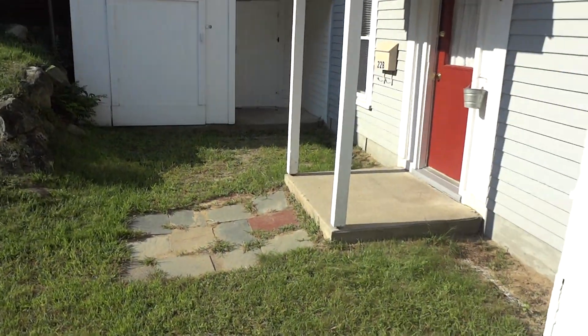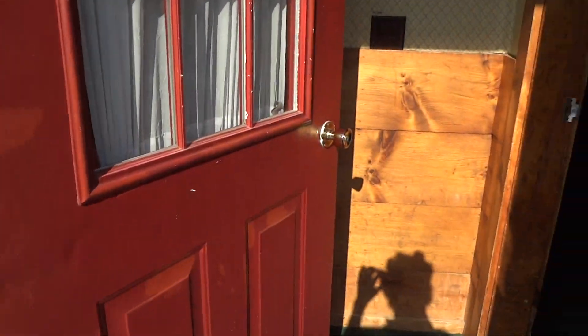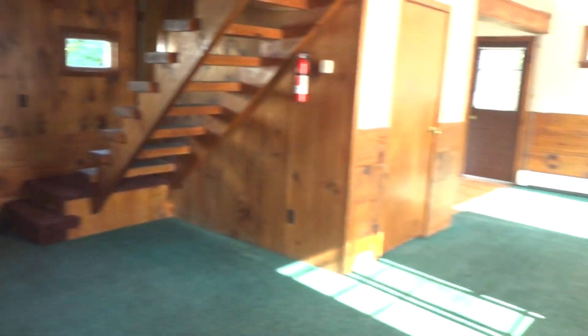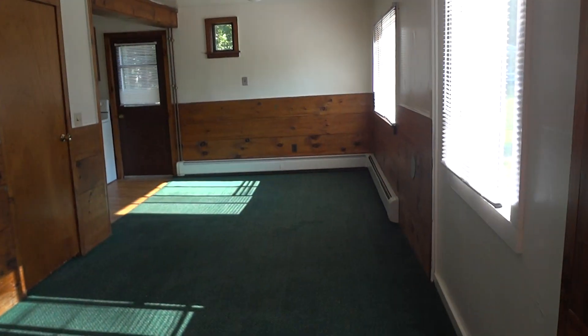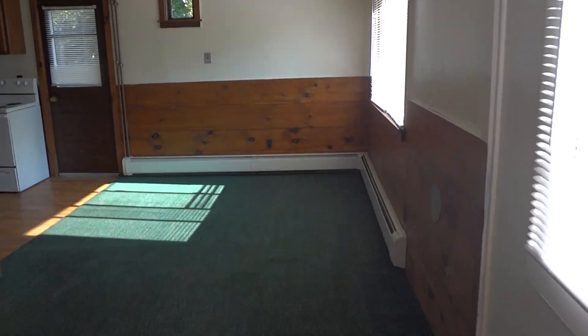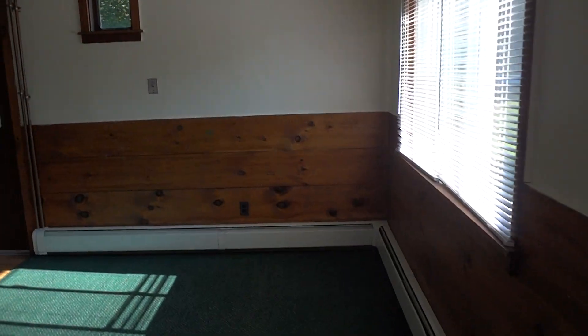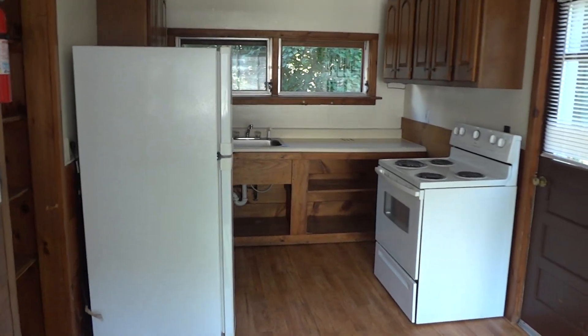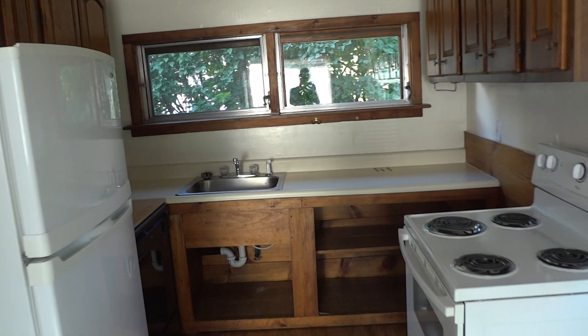This is a three-bedroom unit that has a lot of living area. Nice pine paneling, open concept. You walk through the living area to the kitchen area. There's no division between them.